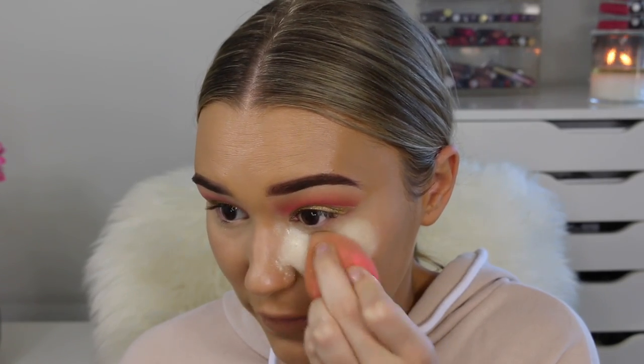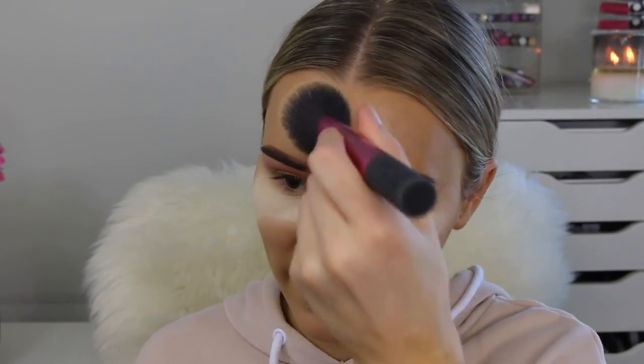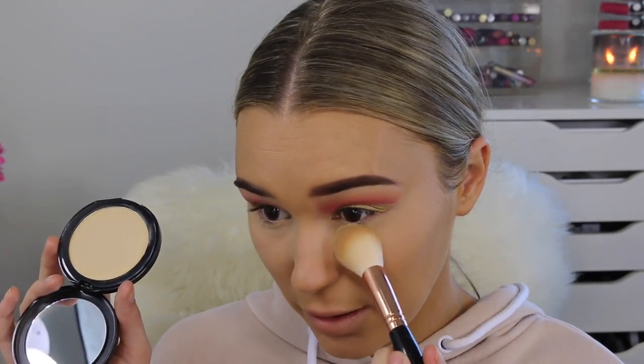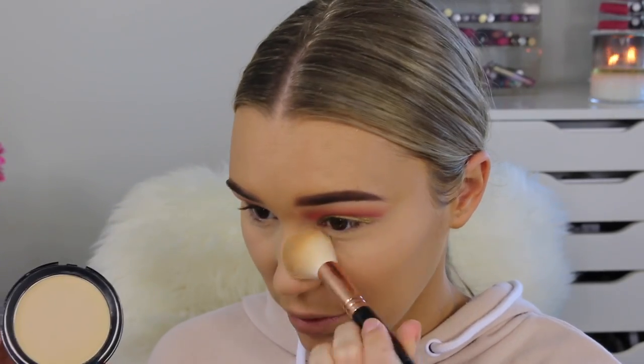I'm just baking under my eyes. If you guys know of any new setting powders for under the eyes, let me know. The reason I don't have any new products for these two is because I feel like these are boring — I like to get new highlighters and blushes because they're fun. Now going in with the Glow Minerals Golden Medium Press Powder just under my eyes a little bit because I want to highlight. It has a lot of coverage.